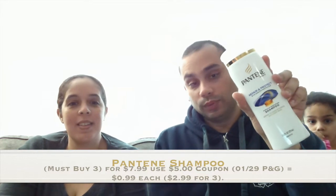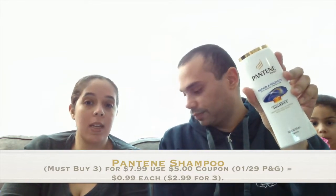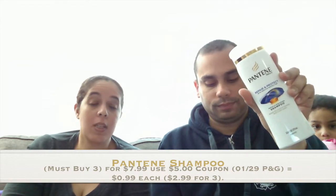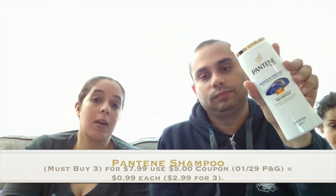Our next item is one of my wife's favorites — the Pantene shampoos. You buy three and pay $7.99, and there was a $5.00 coupon that came out today in the P&G insert: $5.00 when you buy three, making them $2.99 for three — a dollar each. Not bad at all.